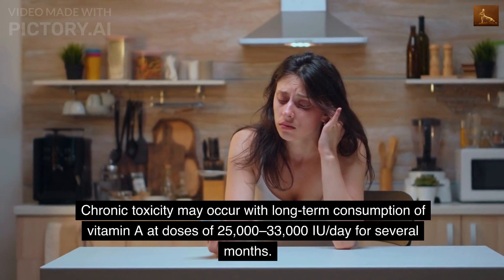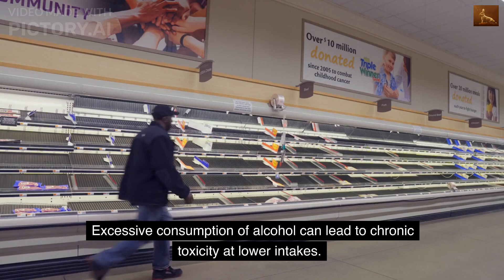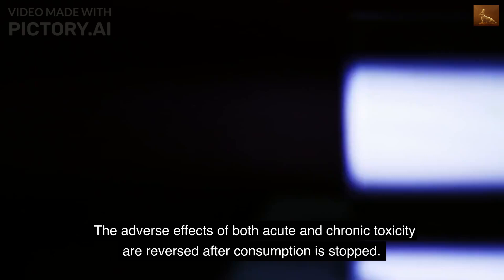Chronic toxicity may occur with long-term consumption of vitamin A at doses of 25,000 to 33,000 IU per day for several months. Excessive consumption of alcohol can lead to chronic toxicity at lower intakes. Symptoms may include nervous system effects, liver abnormalities, fatigue, muscle weakness, bone and skin changes, and others.